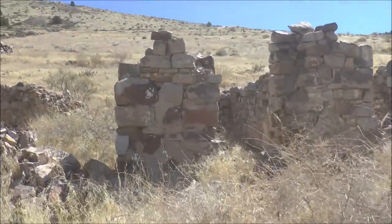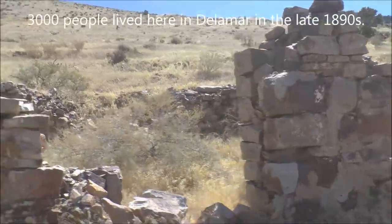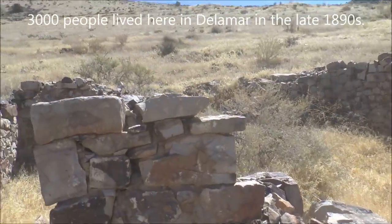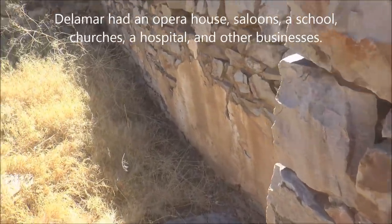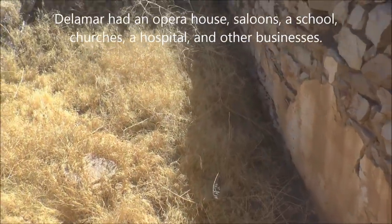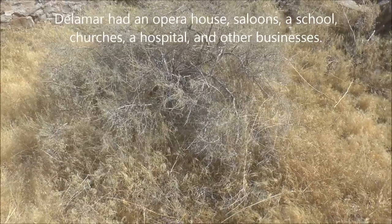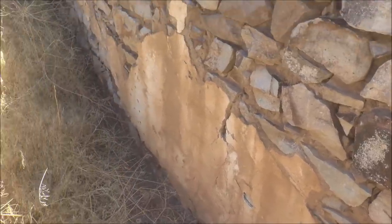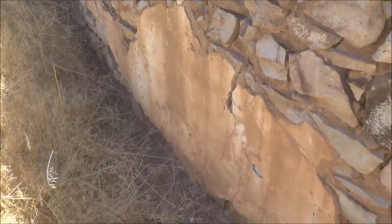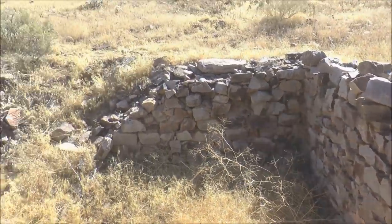Here's one of the old buildings here at Delamar — what's left of it. I think this was the doorway into this building, and now there's a shrub growing up inside of it. You can see how they had plaster on the inside of the walls right there. They plastered the interior walls, but most of it's fallen away.